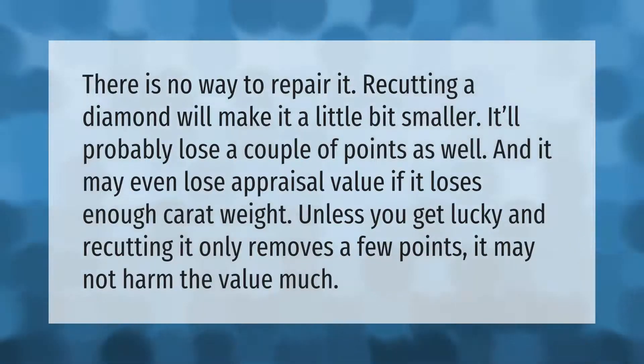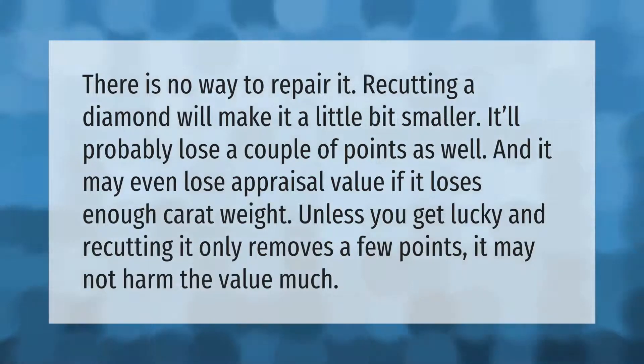There is no way to repair it. Recutting a diamond will make it a little bit smaller — it'll probably lose a couple of points as well, and it may even lose appraisal value if it loses enough carat weight. Unless you get lucky and recutting it only removes a few points, it may not harm the value much.